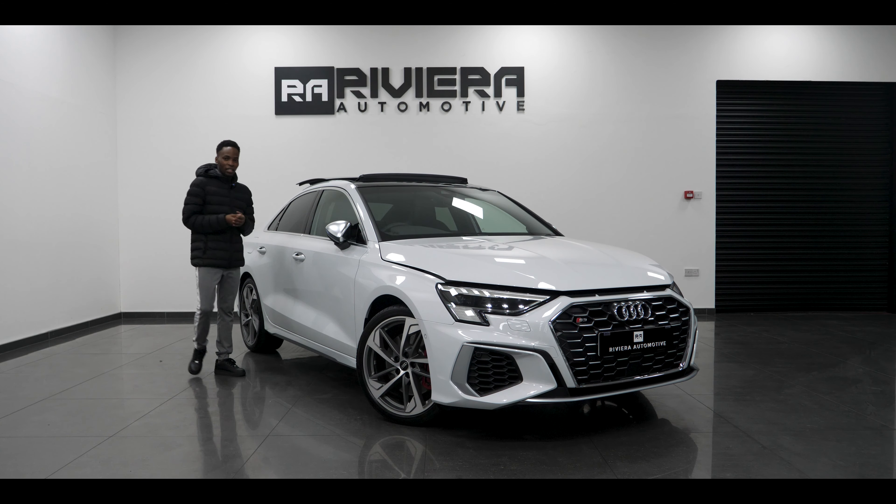The S3 Saloon is a little bit more expensive than the S3 hatchback. This one here costs over £43,000, and in this video I'm going to show you all the extra options that make this car so expensive. The standard S3 costs around £38,000 and the standard S3 hatchback costs around £37,000, so it's nearly a thousand pounds more expensive than the hatchback.